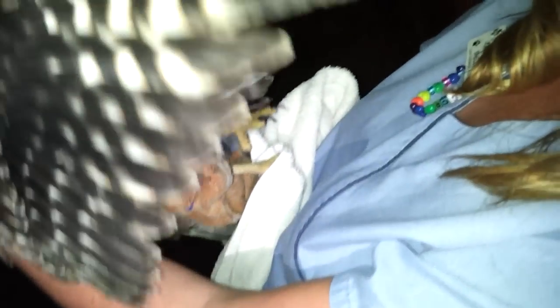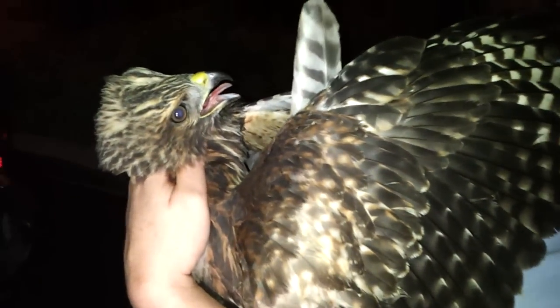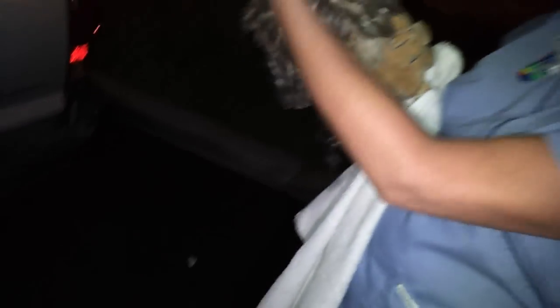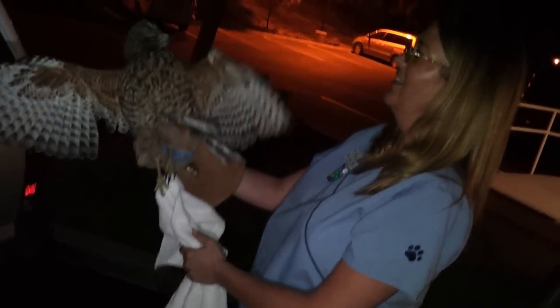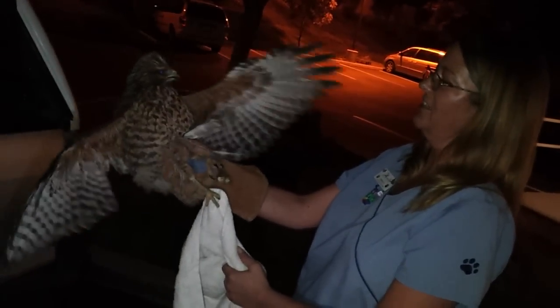She looks good. Doesn't look too injured, huh? She looks really good. Isn't she pretty? Hi, honey. Oh my gosh. Yeah, she's so pretty. She's a red shouldered. Beautiful. Oh, she's a good looking girl.